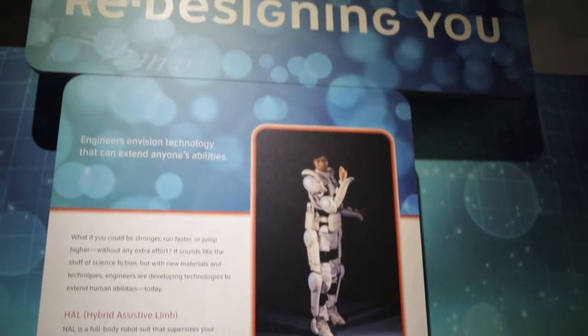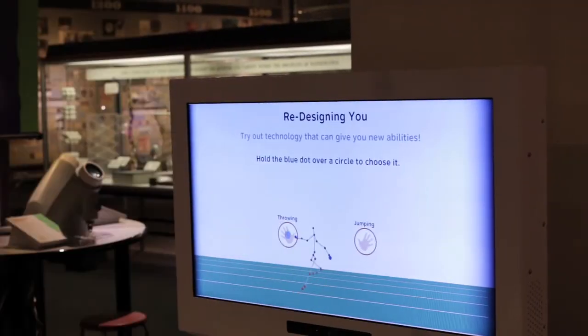There are a lot of different options for engineering in today's world, and engineering and technology can be as simple as the glasses that you wear or the tennis shoes that you have on your feet, or they can be as intricate and advanced as an exoskeleton that can help you jump higher or throw farther.